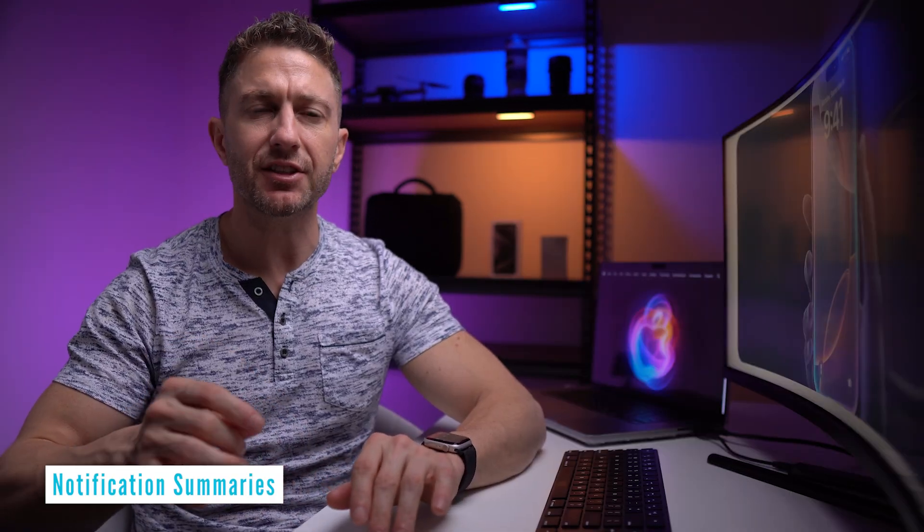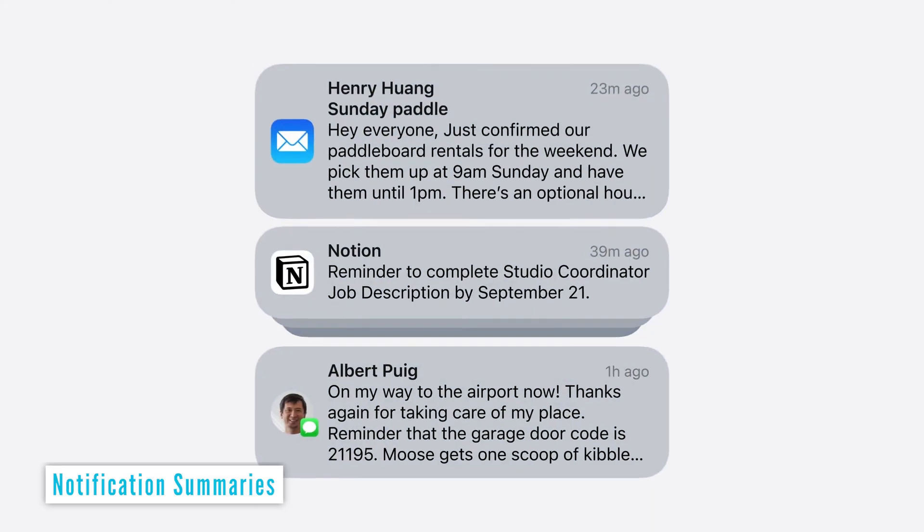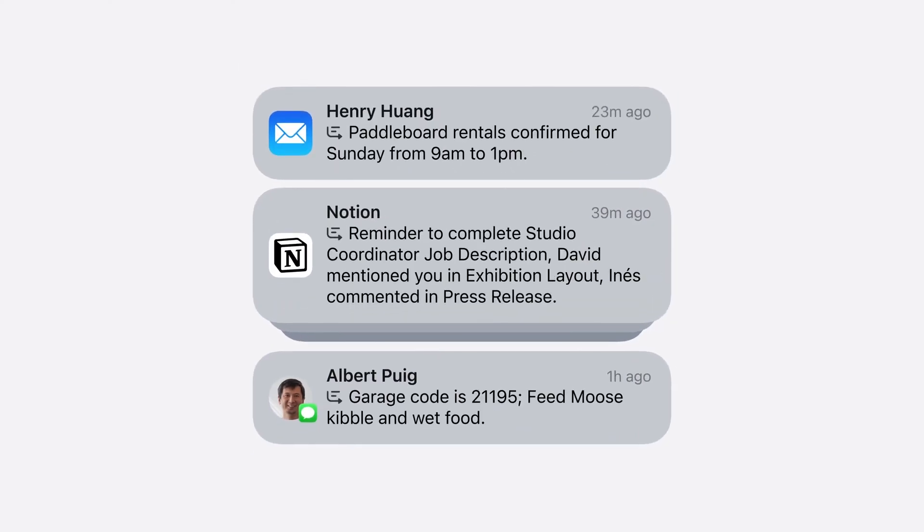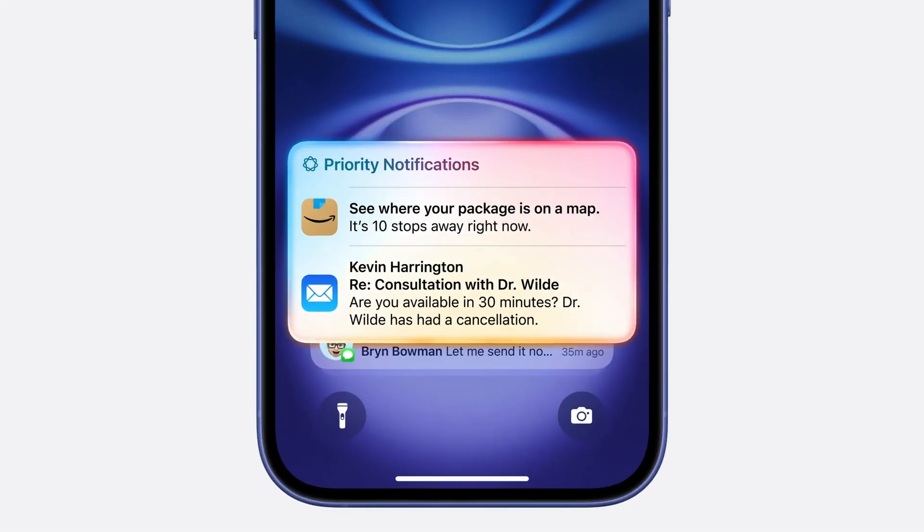Similarly, organize notifications with summaries, prioritizing high-importance alerts so you never miss anything crucial from your home screen. This iOS 18 feature helps streamline alerts, ensuring you stay productive with Apple AI working in the background.